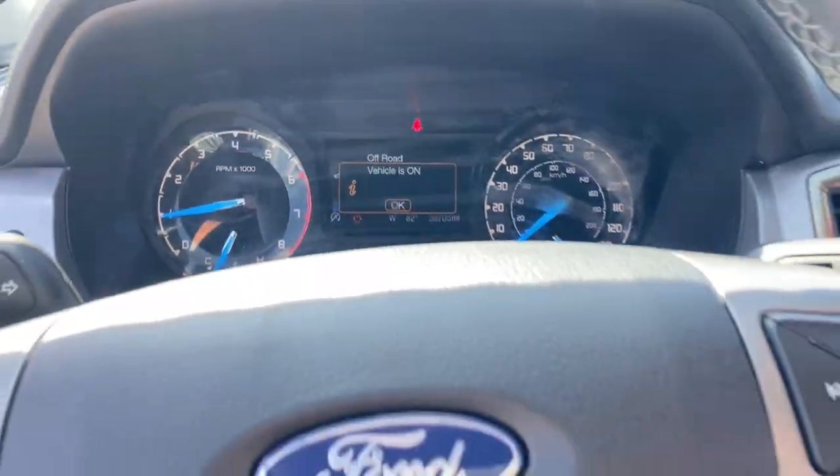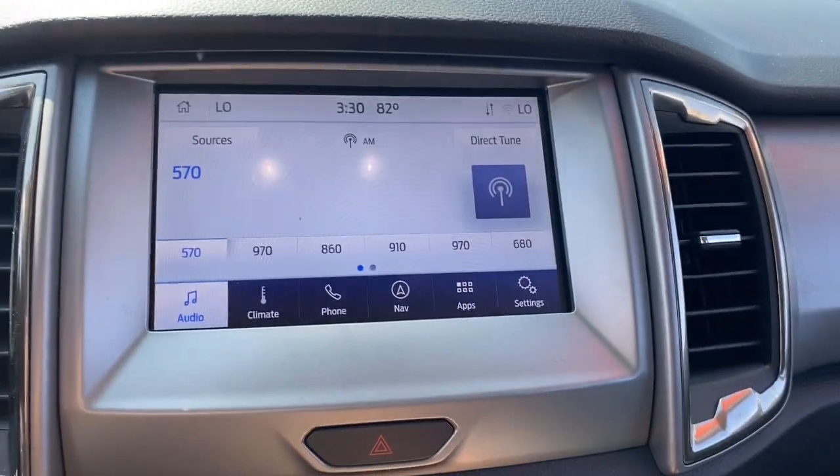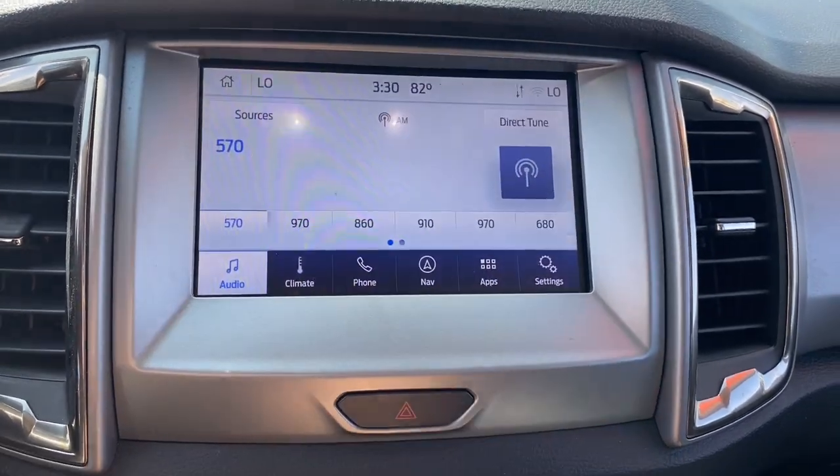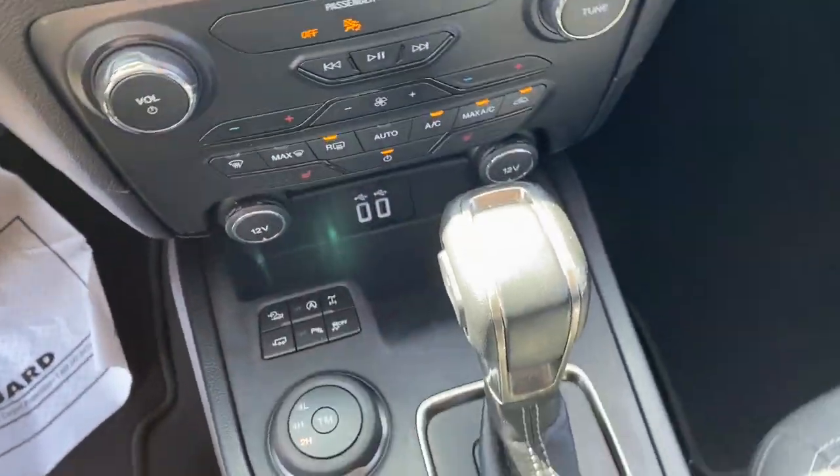The following are some of this vehicle's highlighted options: remote engine start, front tow hooks, leather-wrapped steering wheel, heated front seat, and auto-dimming rear view mirror.